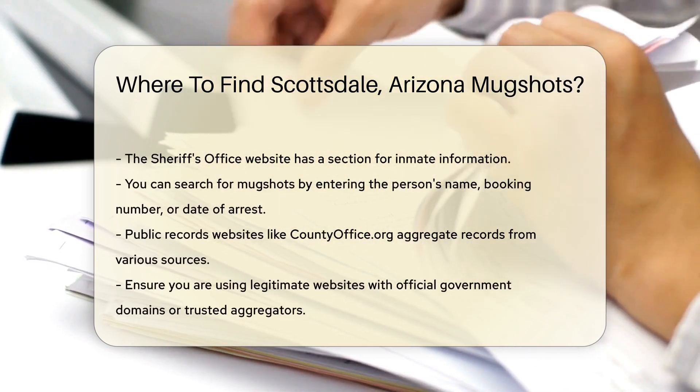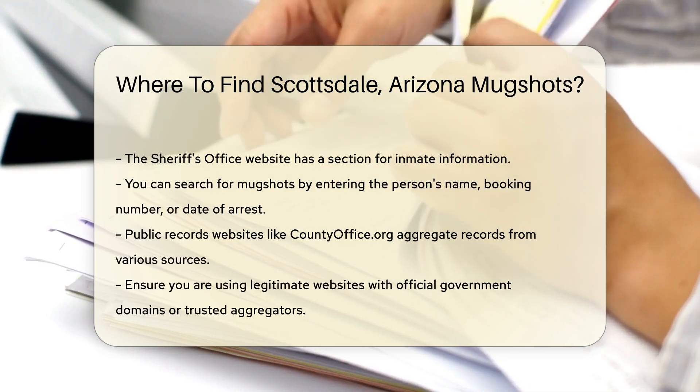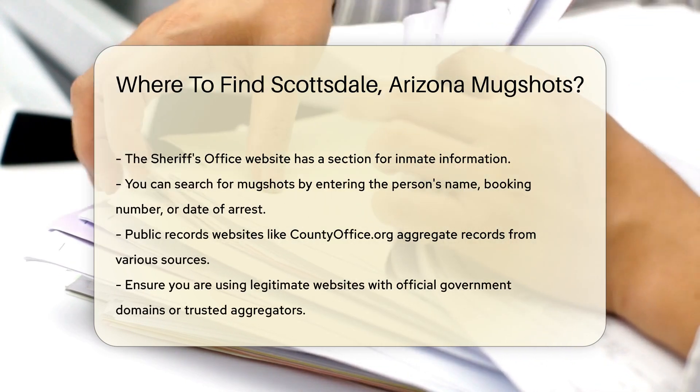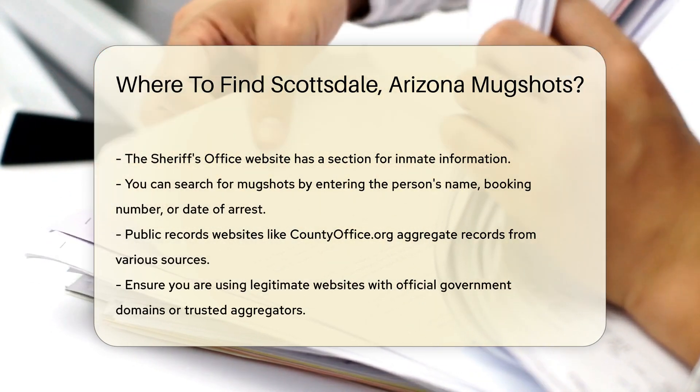You can search for mugshots by entering the name of the person you are looking for. Some websites may also allow you to search by booking number or date of arrest. Public records websites like countyoffice.org can also be useful.